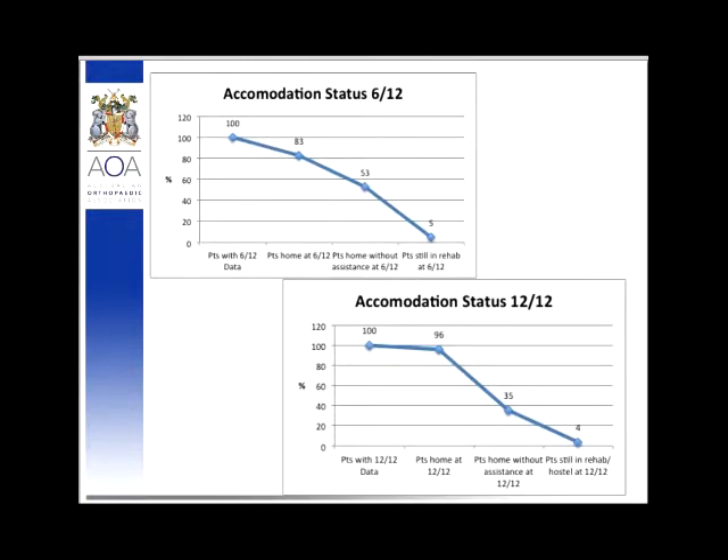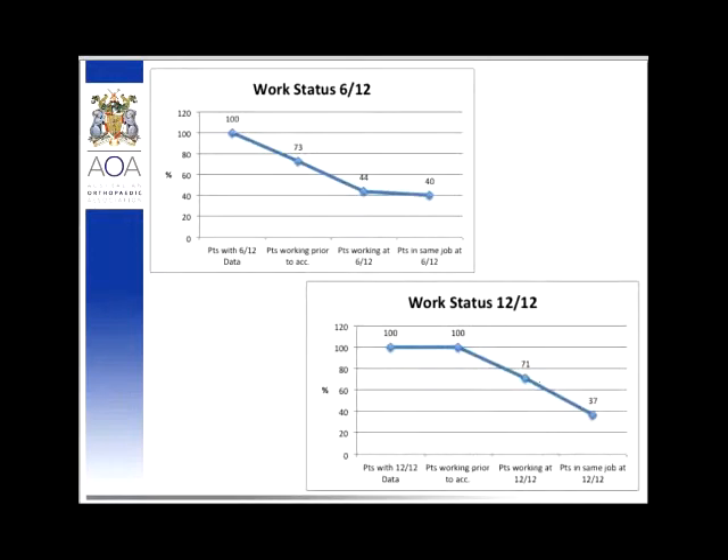This also demonstrates some limitations of VOTOR. At six months, 73% of patients for whom we collected data were working prior to the accident, and 44% were working post-accident, most in the same jobs. At 12 months, 100% of those we were able to contact were recorded as working prior to the accident — which highlights a follow-up bias in VOTOR. Of those contactable at 12 months, 71% were working, however most had changed jobs and only about half were in their original occupation.